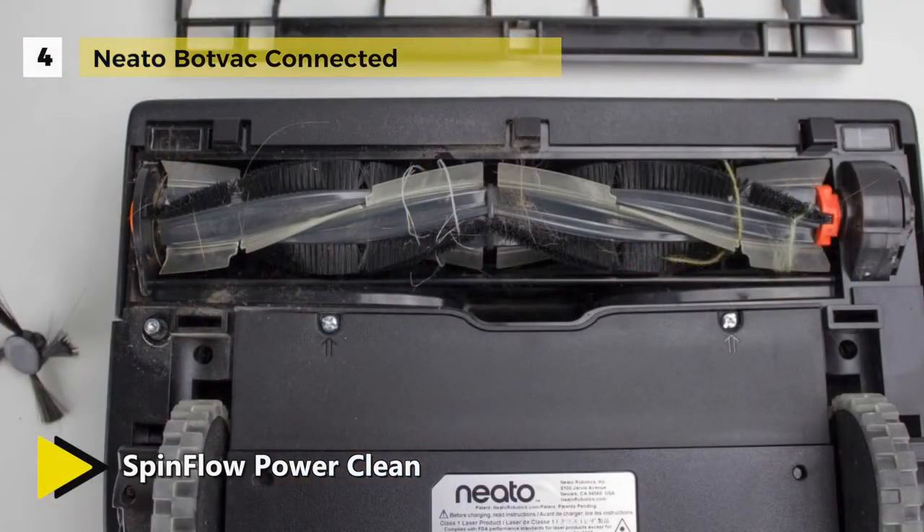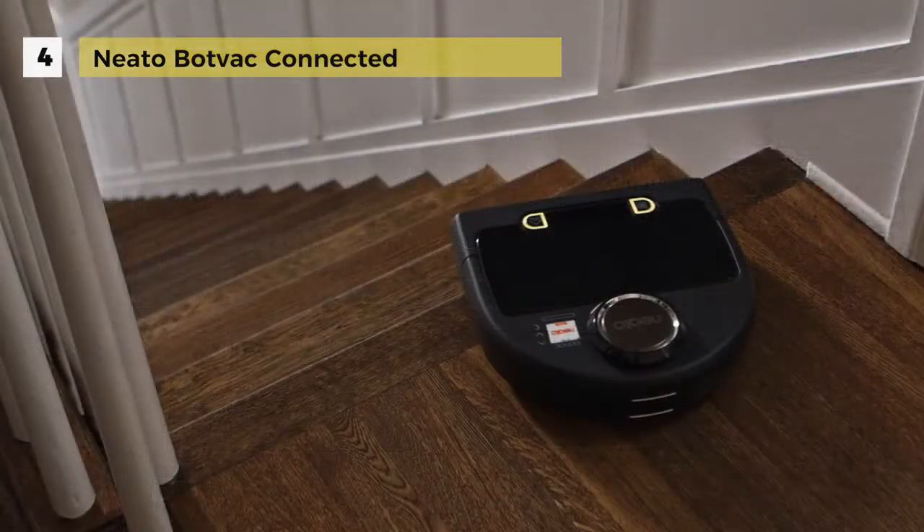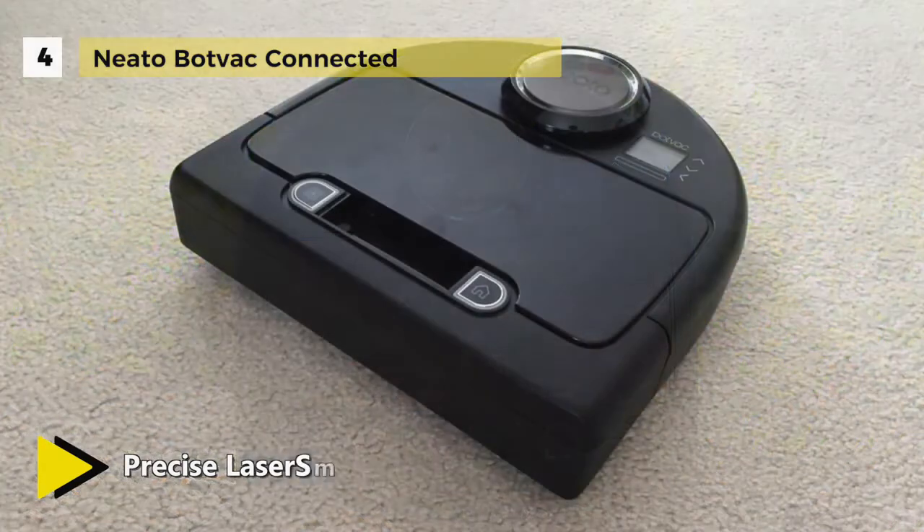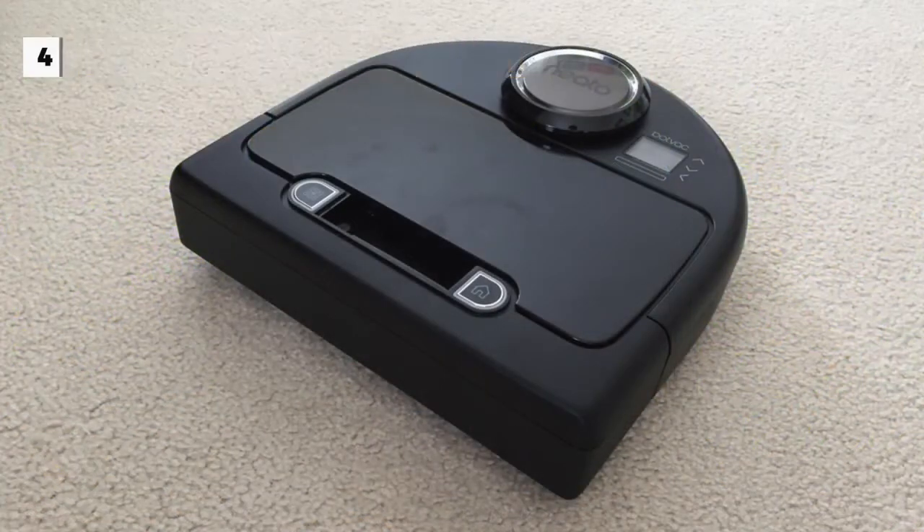It can also get instant notifications about the status of your vacuuming run. A little digital screen on the top lets you read all of the information easily, and it makes sounds to indicate when it needs attention — whether for emptying or charging. Neato offers a one-year warranty on this unit.